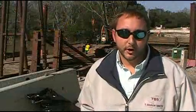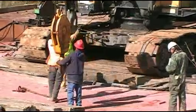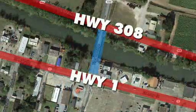The project is an off-system bridge replacement. That's a program that DOTD has to help local government agencies replace bridges which are not technically on the state system — not on a state road — but it may help to service traffic to the state road, such as this project. It helps facilitate traffic between Highway 1 and Highway 308.